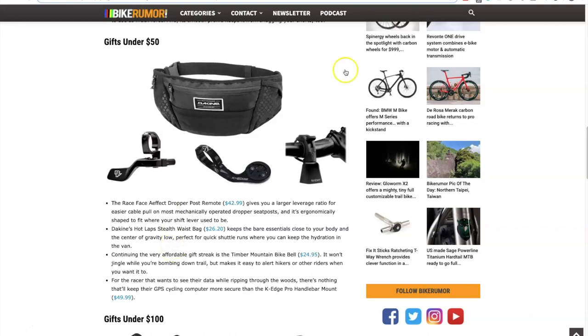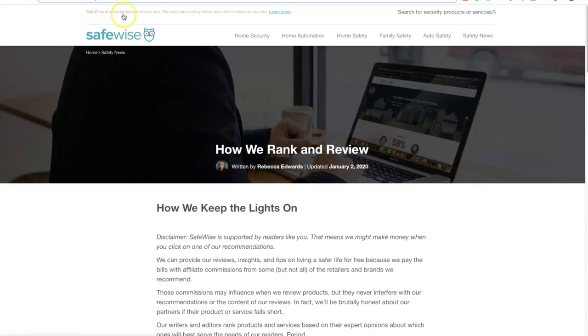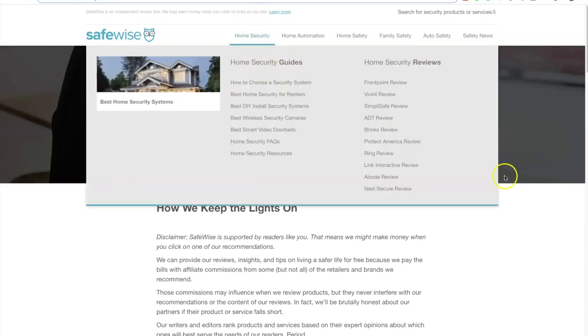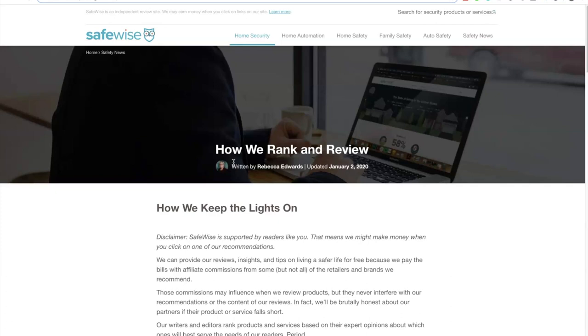The last website is called SafeWise — a site about home safety, security, and automation. Something they did really well is the implementation of this affiliate disclaimer. When you click up here it says: 'SafeWise is an independent review site, we may earn money when you click on the links on our site.' By putting it up in the header, it doesn't take focus away from the article because the eyes will typically go down, but if you're interested in how they make money you can always go up and read about it. It's a very clever implementation.